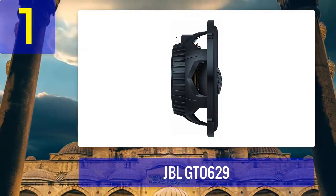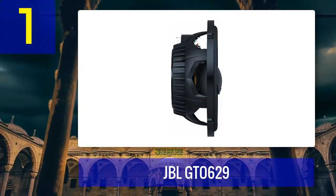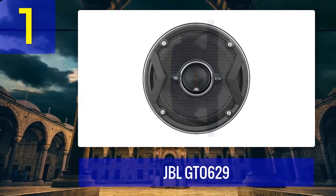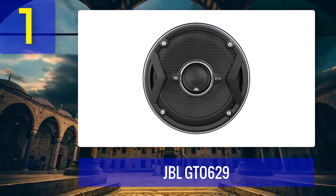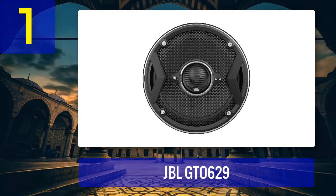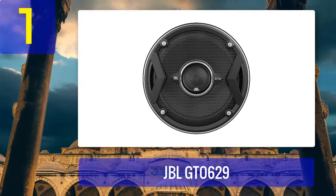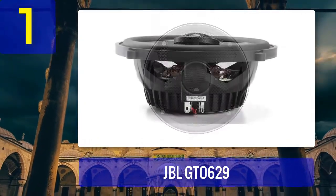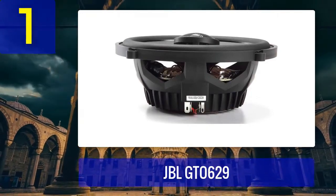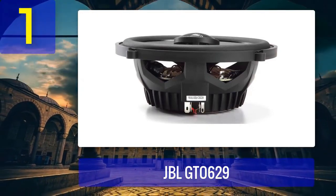The cones are surrounded by a butyl rubber surround, which provides durability and helps to minimize distortion. These speakers also come with a unique patented Plus One woofer cone technology, which expands the surface area of the cone, resulting in better bass response and improved overall sound quality. The edge-driven soft dome tweeters deliver smooth high frequency response, and the adjustable tweeter level control allows you to fine-tune the sound to your liking.